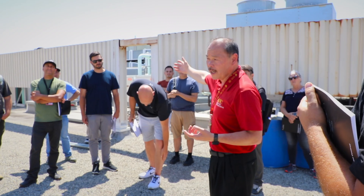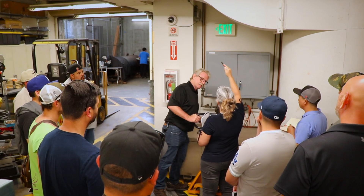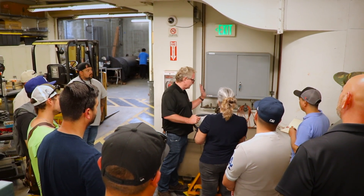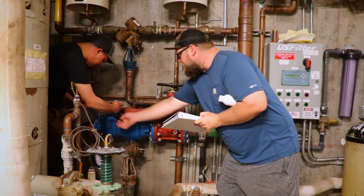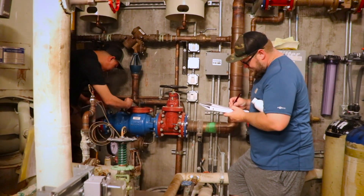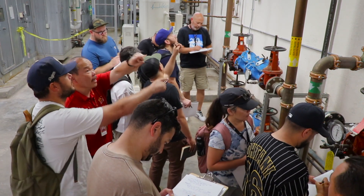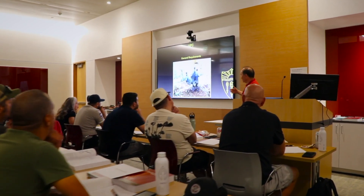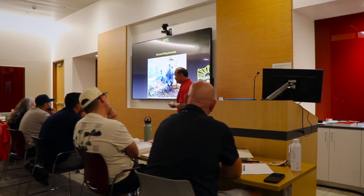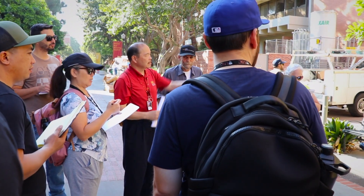In 1989, the USC Foundation introduced the course for the training of cross-connection control program specialists to address the growing need for qualified professionals to administer comprehensive cross-connection control programs. This specialized training program is designed for those overseeing cross-connection control efforts at the municipal, county, or state level. Participants learn the fundamental principles of backflow and cross-connection control, and how to develop, implement, and manage effective cross-connection control programs.